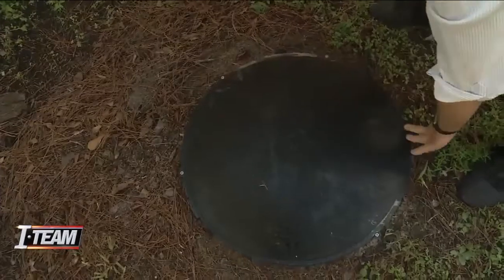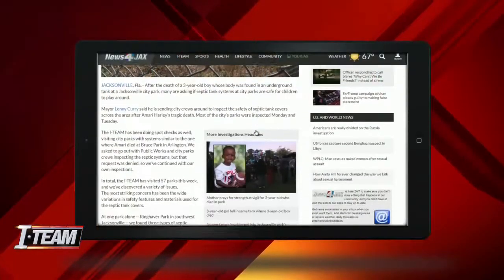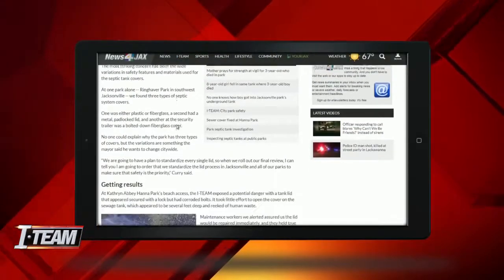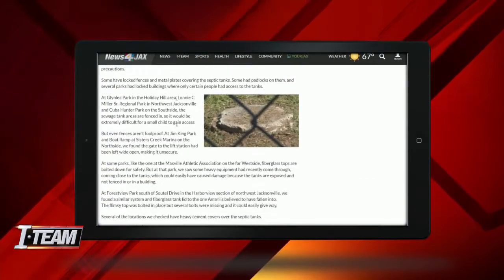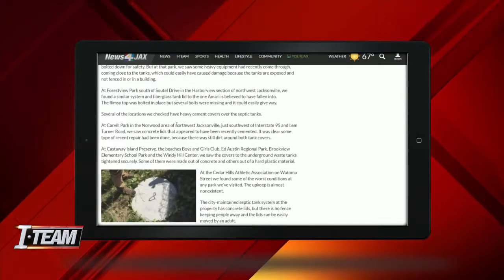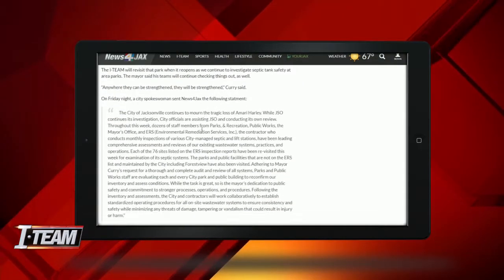The mayor said he wants to standardize all septic tank lids. Jim Piggott and the I-Team are still asking for inspection reports, and we hope to go with crews as they do the work — the city has so far not given us an answer to that. Our coverage continues on news4jax.com, where you can find the latest on the search for answers in three-year-old Amari Harley's death, as well as our I-Team investigation of septic tanks in parks — which ones were good and which ones were potentially dangerous.